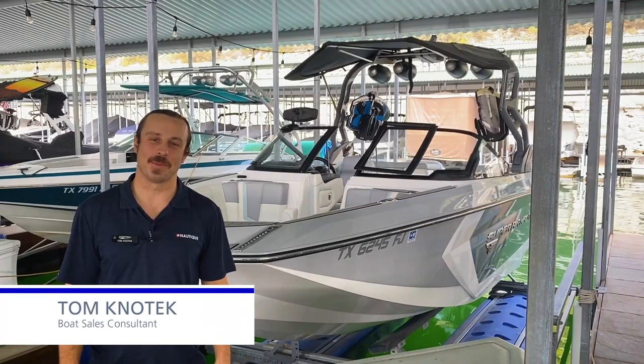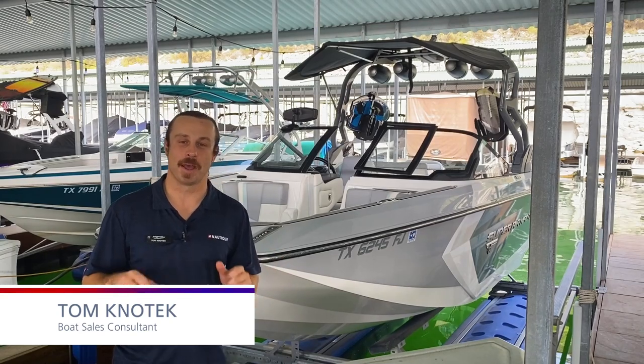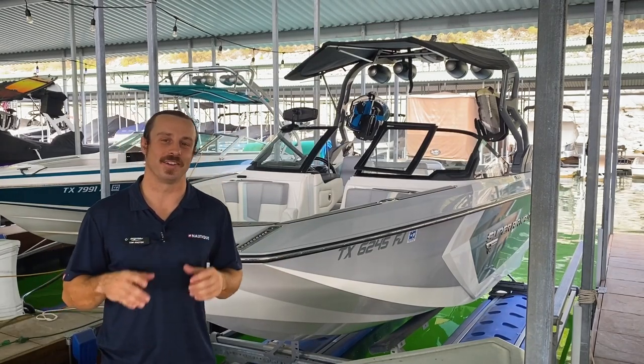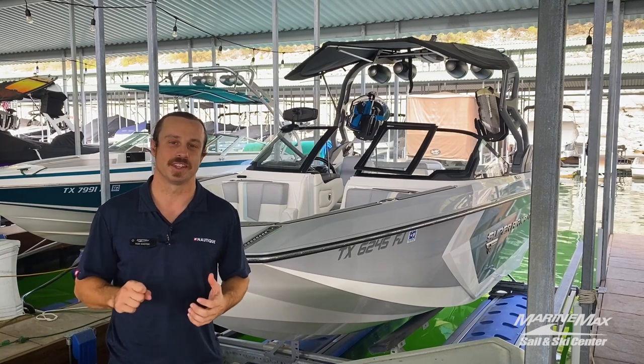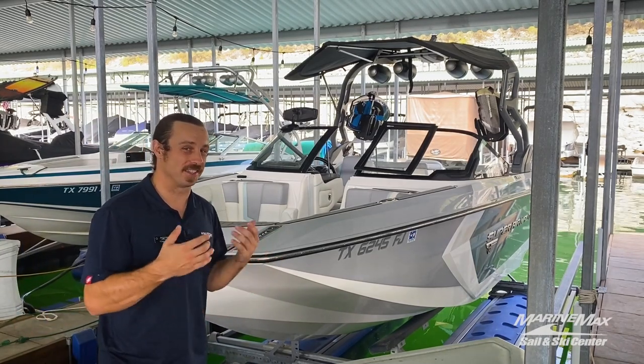Hey there, it's Tom Knotech with Marine Max Sail and Ski in Austin. Today I'm not actually at the boat dealership — I'm at beautiful North Shore Marina on Lake Travis. This is a beautiful facility and today I have the pleasure of showing you a boat that we have on consignment.